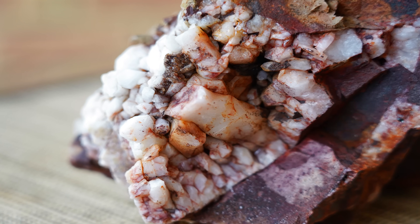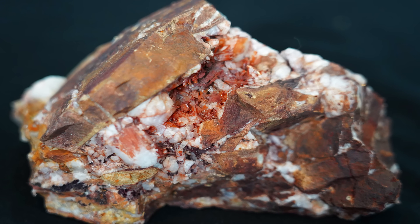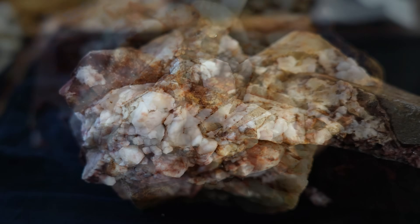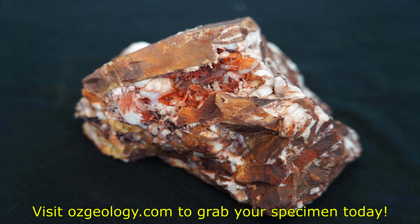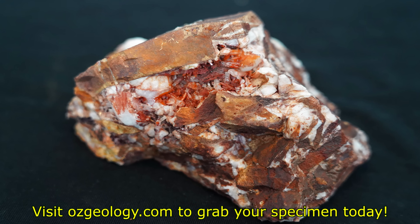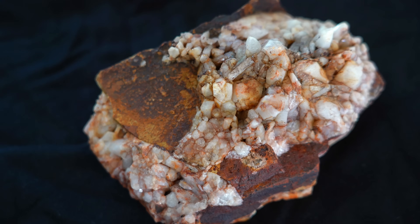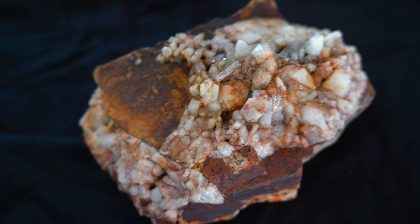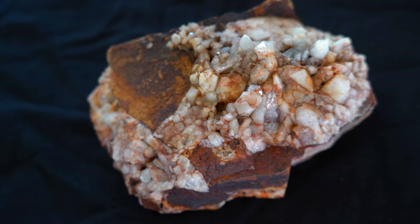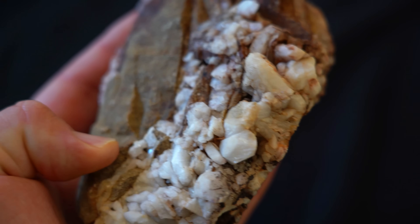These are one-of-a-kind treasures taken from a single discovery pocket, and once they're gone, they're gone forever. If you'd like to hold a specimen born in fire, locked in time and revealed only now, check out the link in the description or visit the Ozgeology website to claim your piece of the collection. Each purchase directly supports the channel — every specimen sold helps me get back out into the field to explore, film and uncover more deposits like this one. By owning a piece of the Ozgeology collection, you're also helping make future discoveries possible.